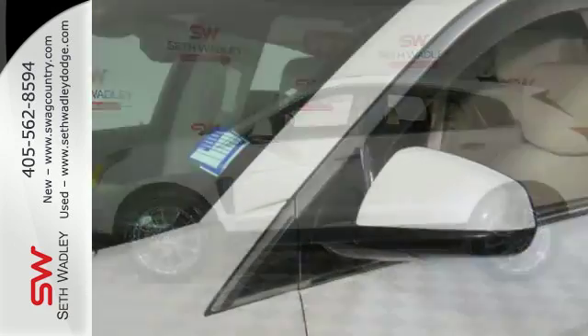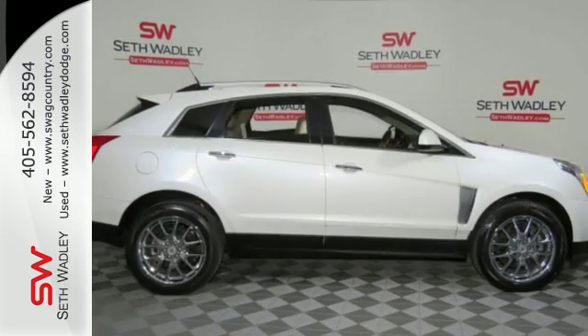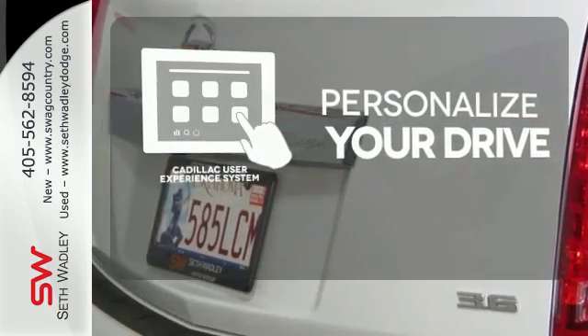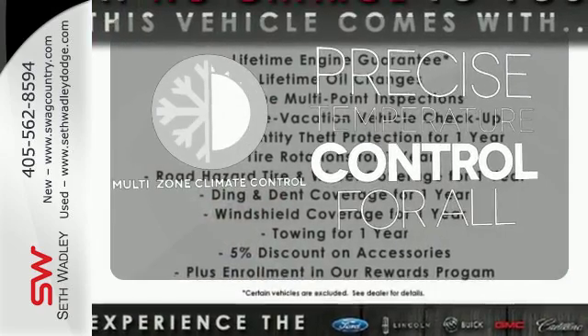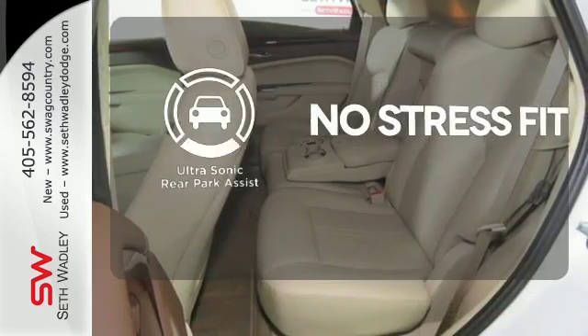Inside, you'll enjoy a power driver's seat, climate control, a multifunction steering wheel, and multiple airbags. Personalize your drive with the Cadillac User Experience or CUE system. No one will complain about the temperature with the multi-zone climate control. Say goodbye to dinged bumpers with the ultrasonic rear park assist.